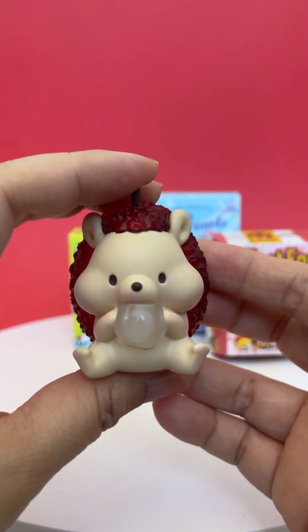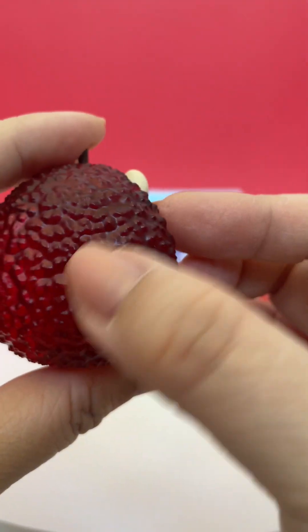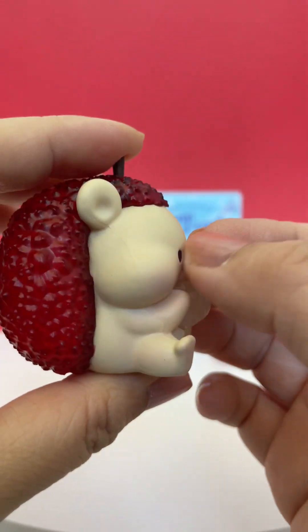Oh my goodness, this is so gorgeous. It looks like a lychee. The texture is beautiful.